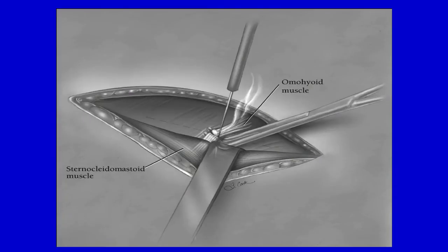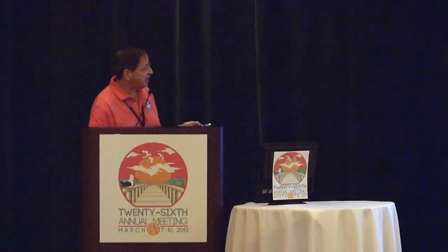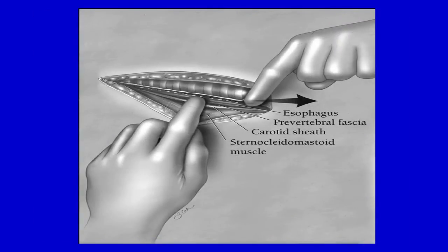We grab the omohyoid muscle with forceps, get under it with a right-angle clamp, and divide it. We follow right along the dotted line found next to the muscle on the omohyoid fascial layer — there's a fascial layer that that muscle runs in. When that fascia is divided up and down, it takes you right to the carotid sheath. We don't put metal retractors in the wound except on one side; fingers are used to spread down to the prevertebral fascia after dividing the inferior thyroid artery. That inferior thyroid artery is just like going home — when you find it, that is the start of the upper sphincter and where the dissection begins. We divide the artery and go down to the prevertebral fascia.